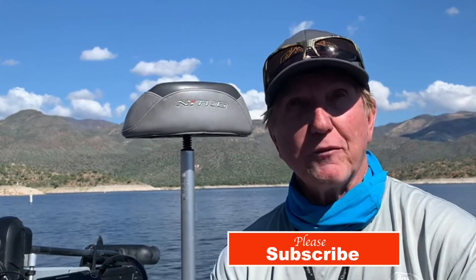Anyway, that's just a quick fishing report for today. Please subscribe to the videos — thanks for watching.